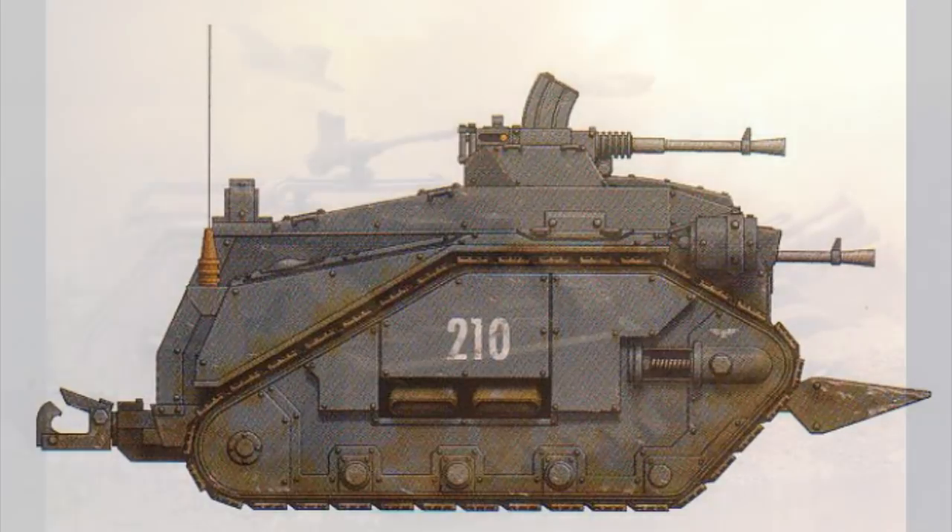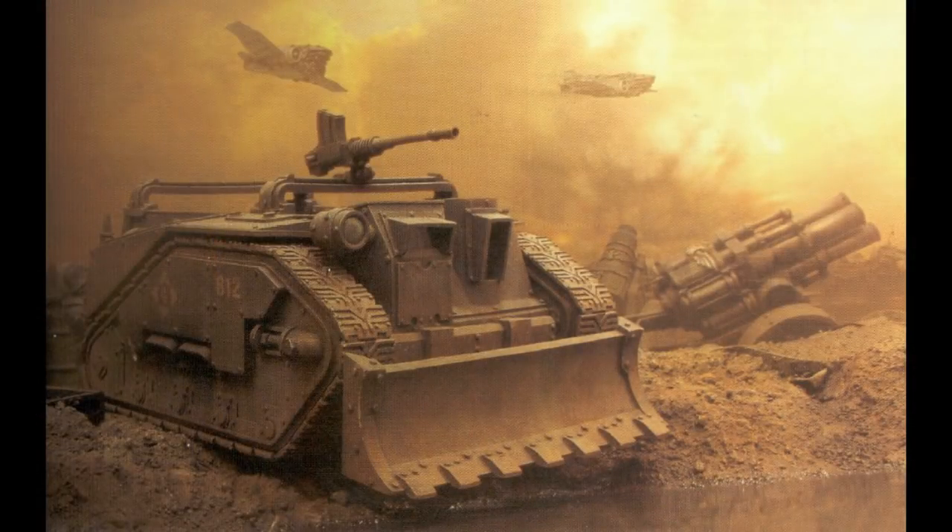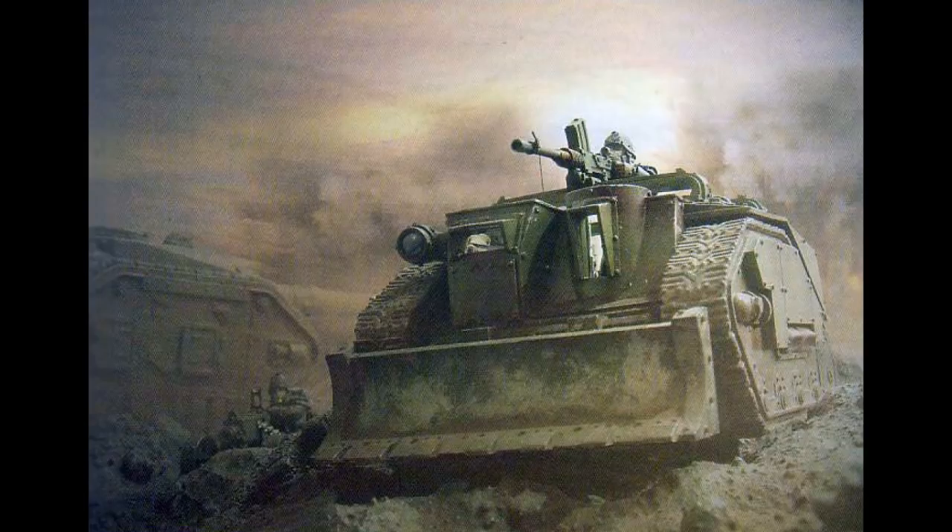The vehicle has a normal crew complement of only two, a driver and a gunner, but it can be crewed by just one in special circumstances. A Centaur can carry up to five passengers in its open-topped crew compartment. Its notoriously robust and powerful engine can run on even low-grade promethium or any other type of fossil fuel. Its powerful V6 engine allows it to easily pull smaller artillery pieces like the heavy mortar cannon and the quad cannon even over the broken landscape of an Imperial battlefield.